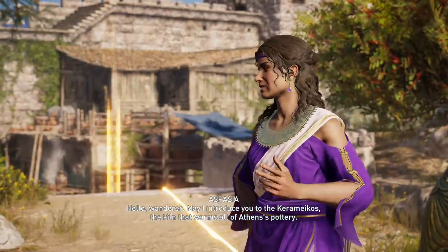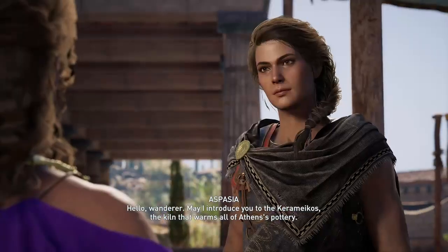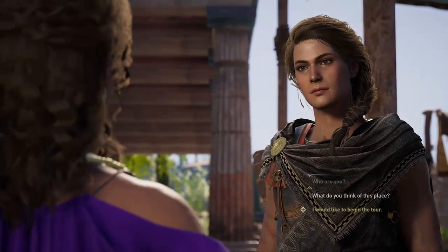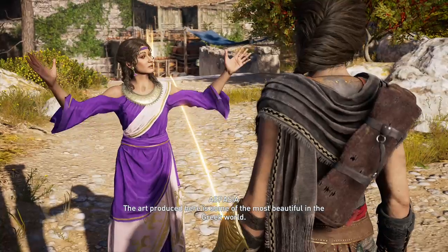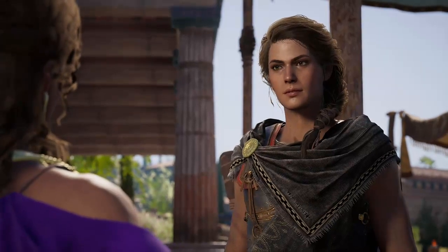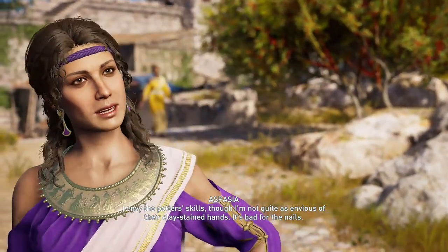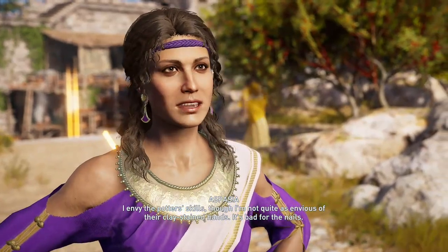Hello, wanderer. May I introduce you to the Keramikos, the kiln that warms all of Athens' pottery. The art produced here is some of the most beautiful in the Greek world. I envy the potter's skills, though I'm not quite as envious of their clay-stained hands. It's bad for the nails.